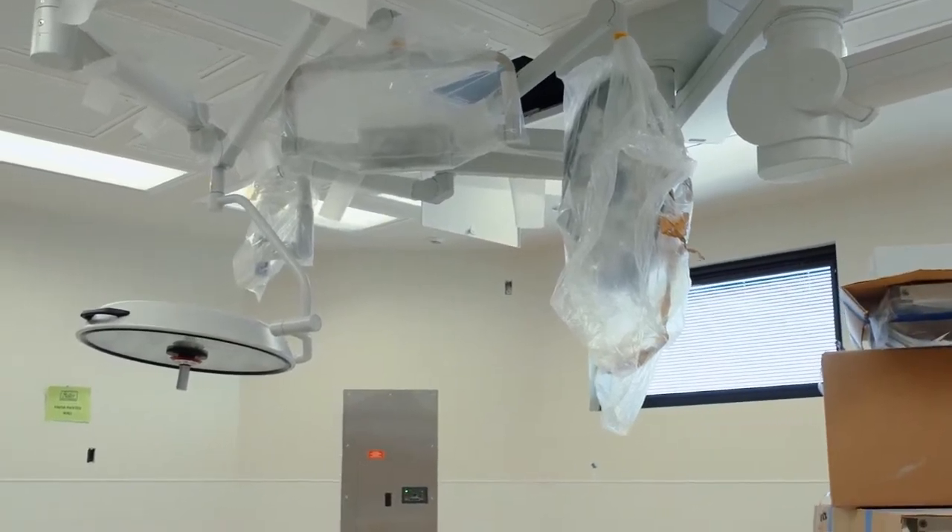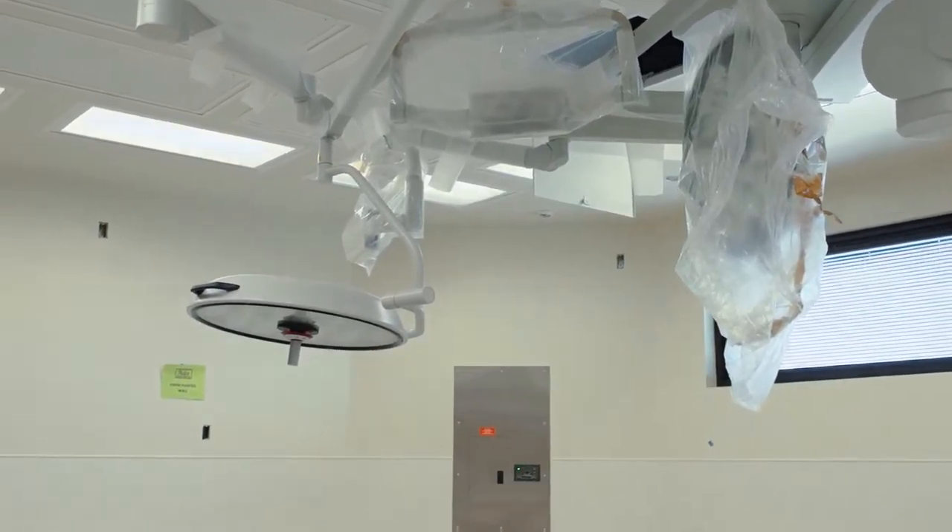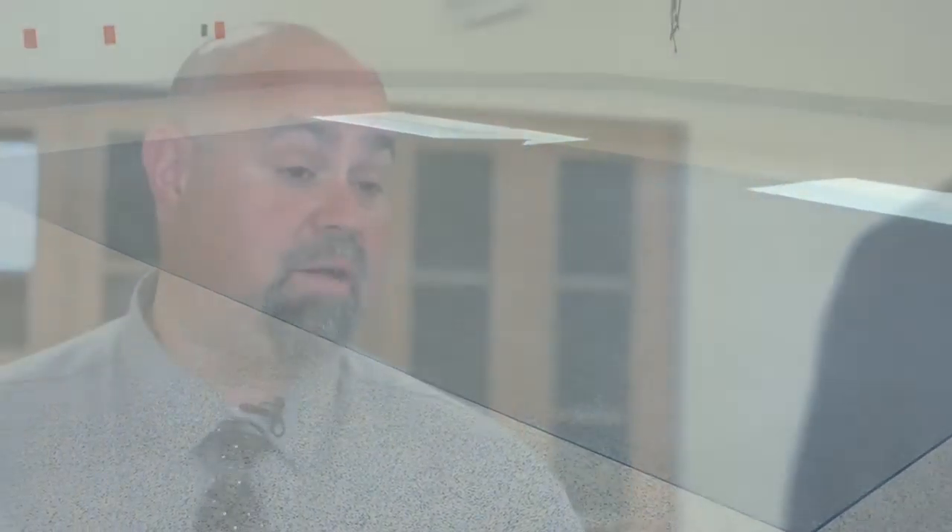We're now standing in one of the operating rooms here at Forest Park Medical Center Austin. One of the first things that stands out is the obvious size difference — it's much larger than your average operating room, and it allows the facility to bring in the newest and best technologies for the outcomes of patients.